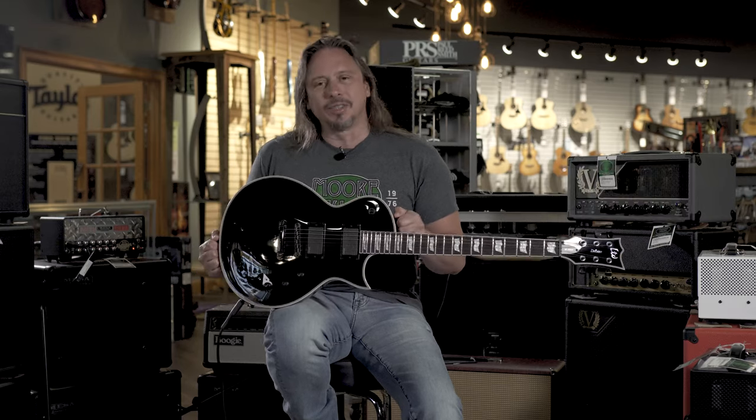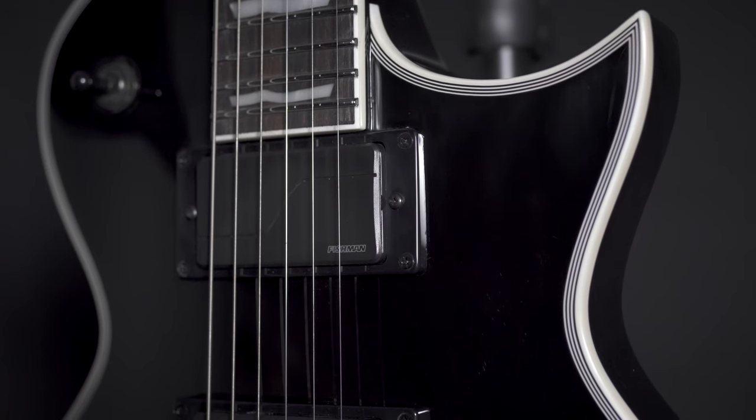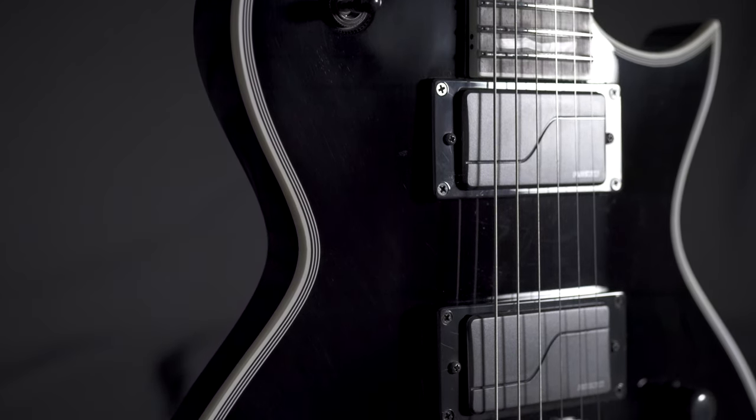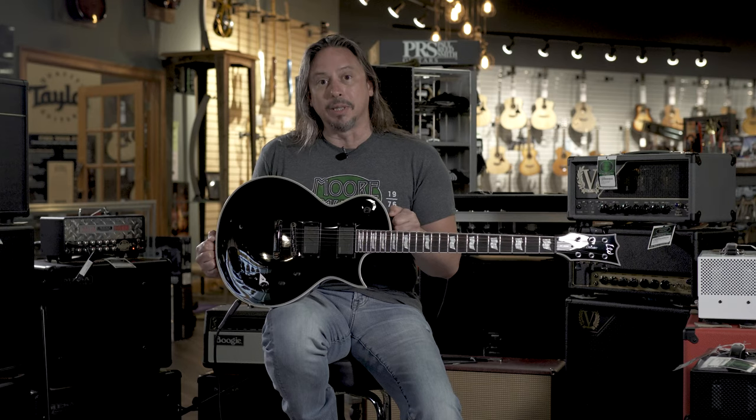This is the ESP-LTD EC-1000S and it features the Fishman Modern Fluence pickups. These are game changers. You may think you know something about active pickups, but this is something that's completely new. We're seeing a lot of guitars, including this wonderful piece of an instrument.